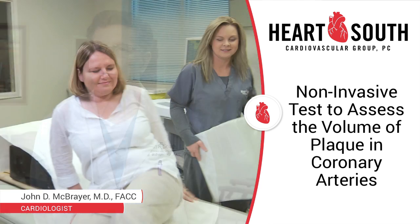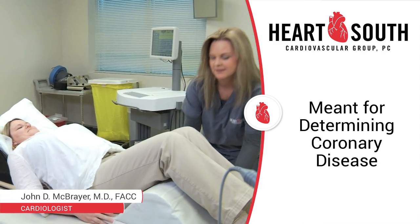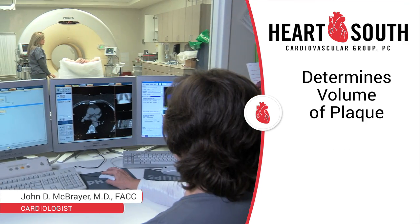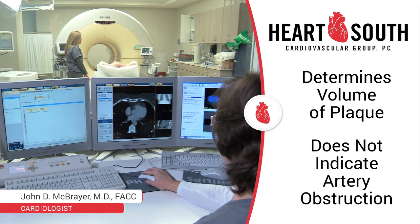It's not meant for those that have already had stents or bypass. It's meant for those that we're trying to determine if they have coronary disease. It is good to determine the volume of plaque, but it does not tell you whether there is obstruction in the artery or not.